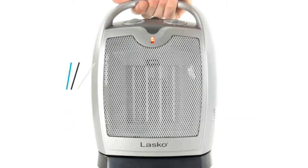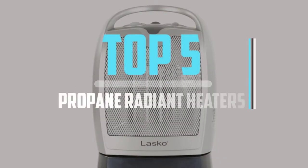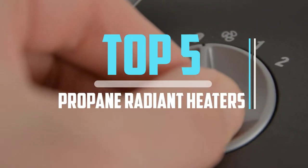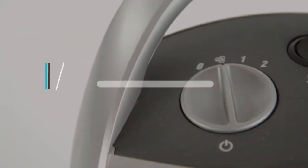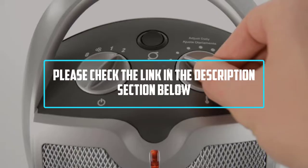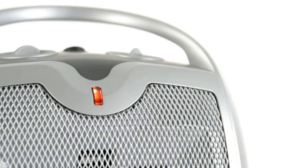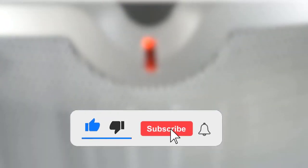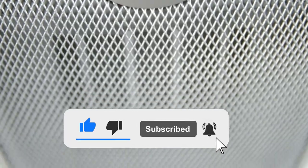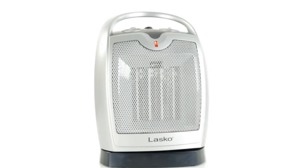Hello viewers, this is another video of top 5 best propane radiant heaters in 2022 reviews. I hope the video will help you to buy the best one. For more information please check the link in the description section below. If you find this video helpful please do like, comment, and share, and don't forget to subscribe to our channel and click the bell icon for future reviews. Let's jump into the video.